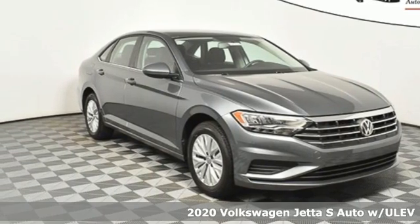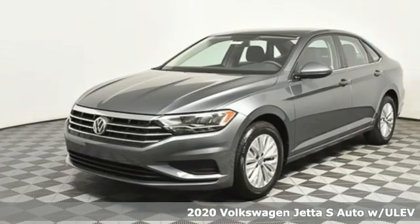It's a new 2020 Volkswagen Jetta. German engineered style, performance, and precision come together to create the perfect compact sedan.